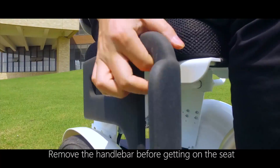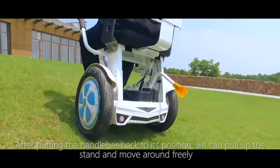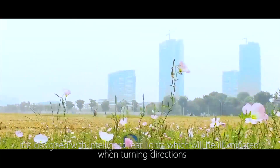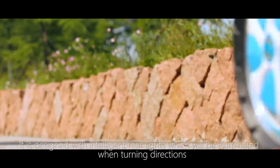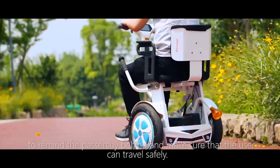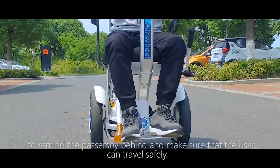Remove the handlebar before getting on the seat. After putting the handlebar back to its position, we can pull up the stand and move around freely. It is designed with intelligent rear lights, which will be illuminated when turning to remind passersby behind and make sure that the user can travel safely.